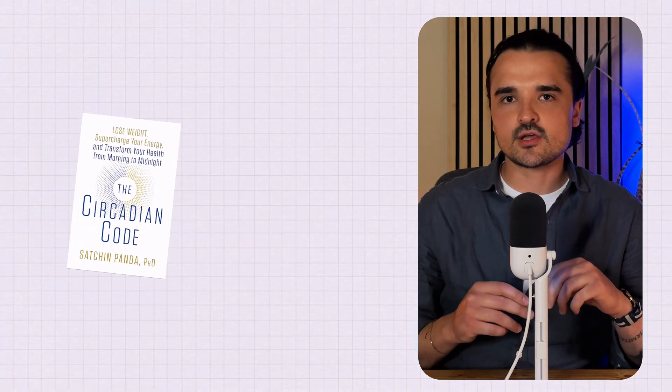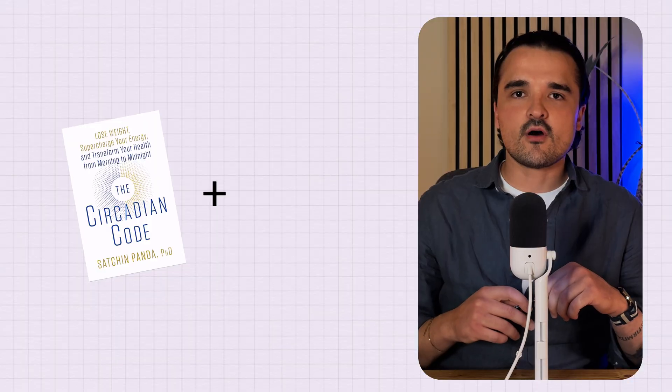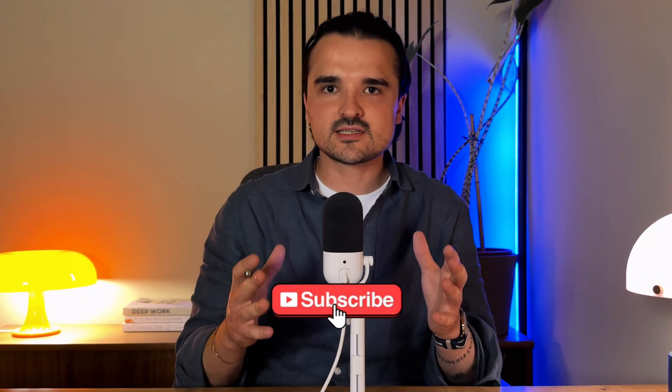In this video, I'll be breaking down the key principles and science from Dr. Sachin Panda's book, The Circadian Code, with a few insights from Andrew Huberman. I'll be showing you what practices you can employ to enhance and optimize your circadian rhythm and therefore your overall health, well-being and longevity. But what exactly is your circadian rhythm?